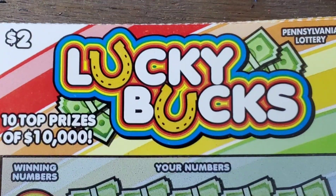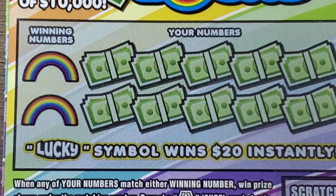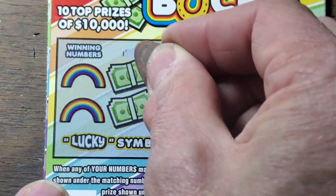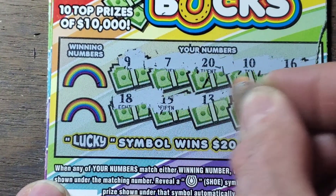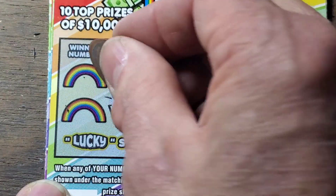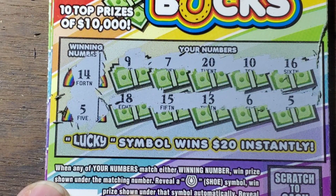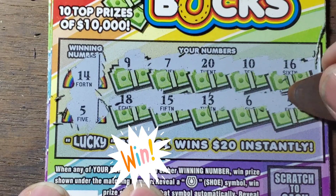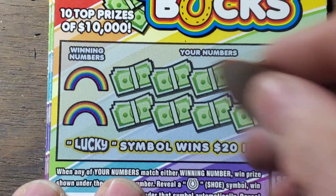Now to the Lucky Bucks — two dollar ticket. We're looking for a horseshoe to win the prize, and luckies to win the 20 symbol. Perhaps we can find a whole bunch of them today. Lucky, lucky, lucky. No symbols. Matching numbers: 14 and 5. We have 5 way over here, and we have our first winner on the $2 ticket. This is for $2, but it is a win.